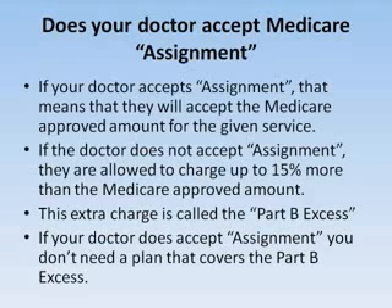Does your doctor accept Medicare assignment? Medicare assignment means that your doctor will accept the Medicare approved amount for the given service. If your doctor does not accept assignment, he's allowed to charge up to 15% more than the Medicare approved amount. This charge is called the Part B excess. If your doctor does accept Medicare assignment, then you really don't have a need for a plan that covers the Part B excess.